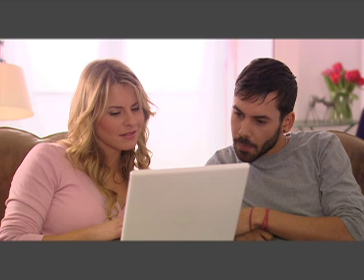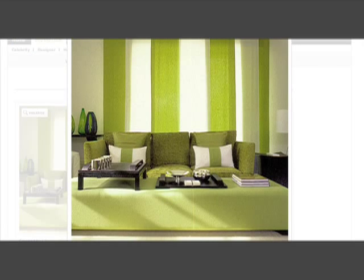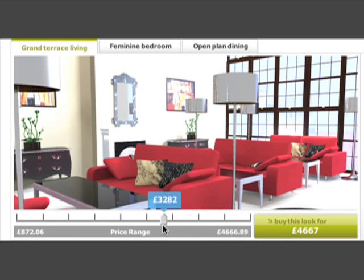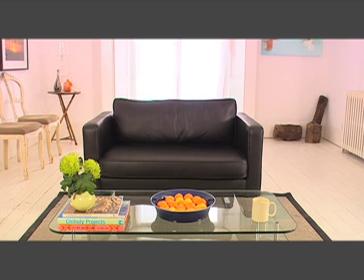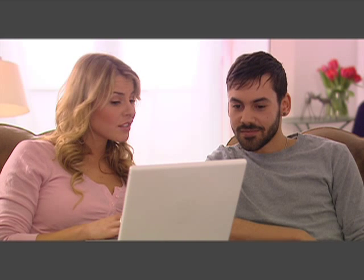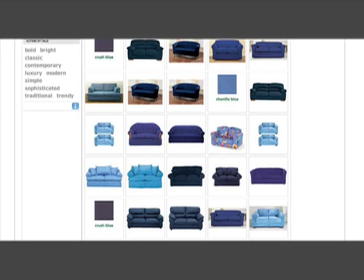That's nice, look at that. I could choose how much I actually want to spend. You can look for special offers, sort by price or by dimensions. You can search by colour — green.